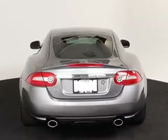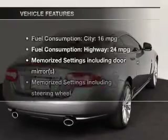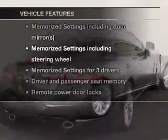Heated seats offer comfort in cold weather, and memory settings make for a more comfortable ride. Plus, enjoy these notable features that are included in this vehicle.